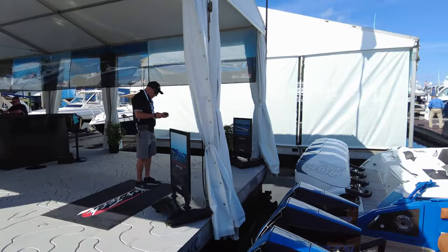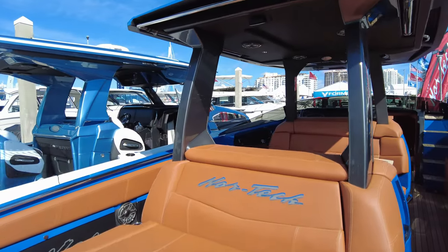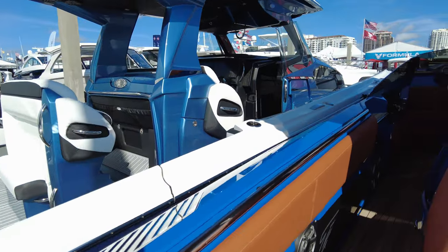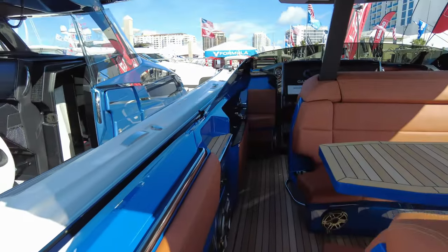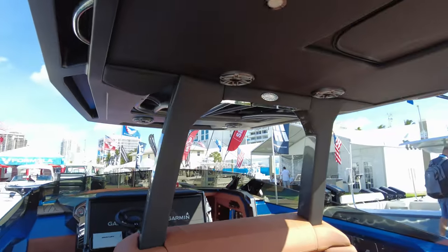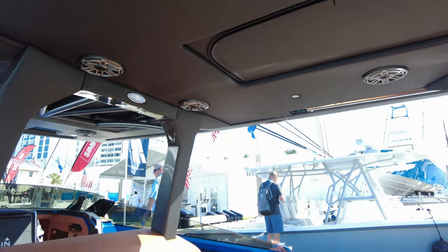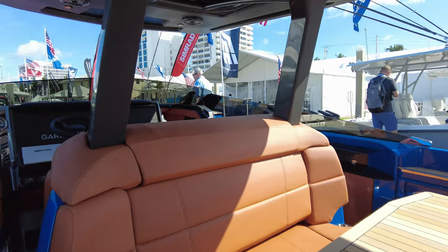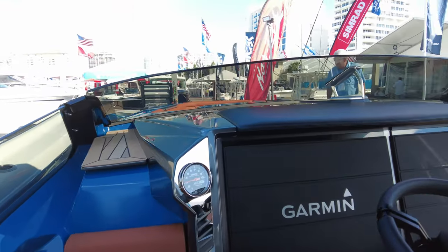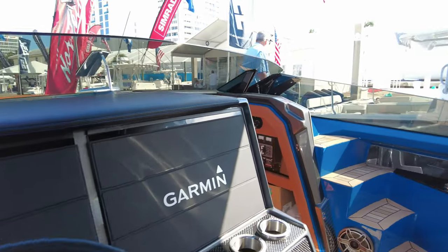This beautifully engineered boat is built for lounging and speed. Everything is heavy duty on a Nortec, everything is built for speed. JL Audio sound system everywhere, custom upholstery, huge twin Garmins, Mercury Vessel View, and carbon fibre everywhere.